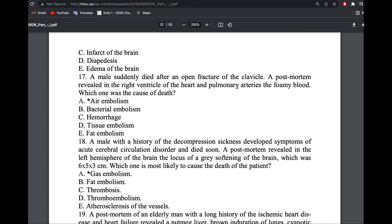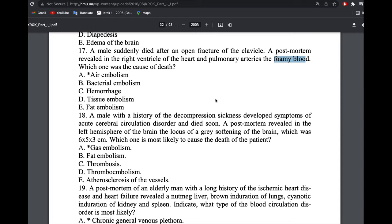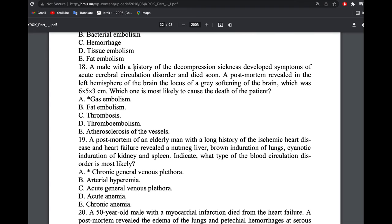A man suddenly died after an open fracture of the clavicle. Post-mortem showed that the right ventricle and pulmonary arteries contained foamy blood. Foamy means bubbles — that is air embolism. The clavicle is not a bone with marrow like the femur; the fracture was open to the environment, so air entered the vessels causing air embolism.